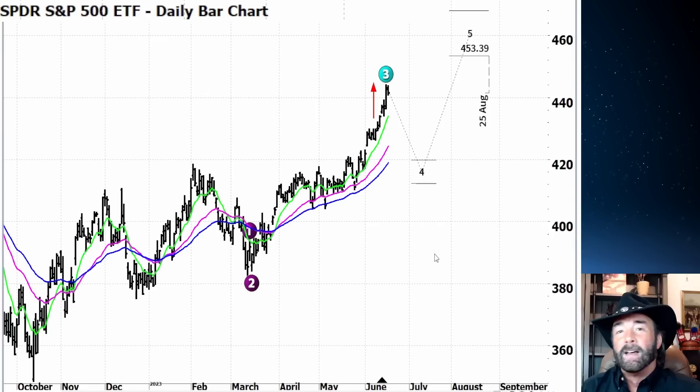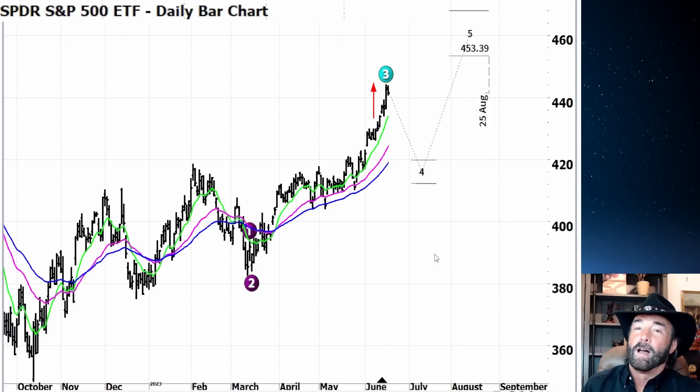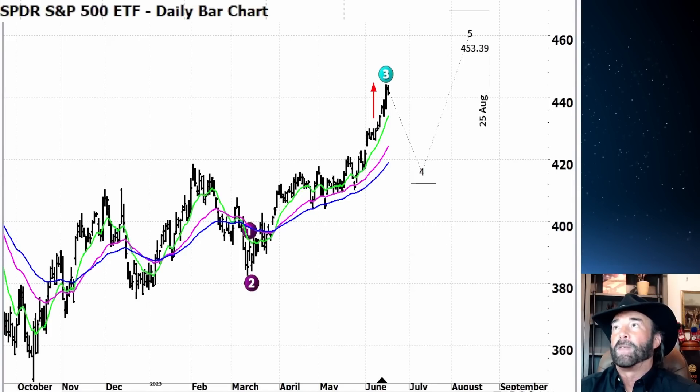One more thing: we're moving into the end of June, which is the end of a quarter. There was a conversation on the financial networks that last year was one of the worst years of performance from money managers in history, and they're not doing a whole lot better this year. If you haven't been in the seven stocks that are moving, the equal-weighted S&P is only up 3%. They're underperforming and looking for end-of-quarter bonuses, so I think we could see some chasing of performance to end of June, and then perhaps a pullback in July.